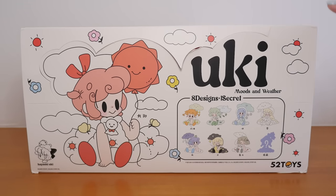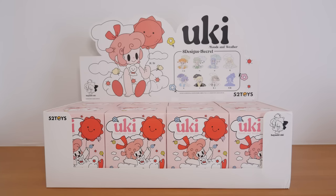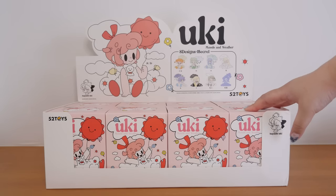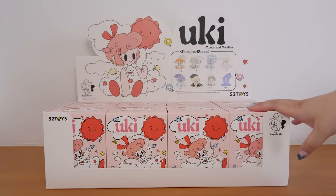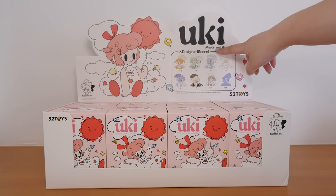Today I have the Uki Moods and Weather set by 52 Toys, sent to me by Kika Goods. I actually requested Kika Goods send me this set because I've been seeing it all over my Twitter feed. These figures are designed by a Japanese artist called Hayashi Uki, and these are Uki's dolls. As you can see by the theme, it is Moods and Weather.